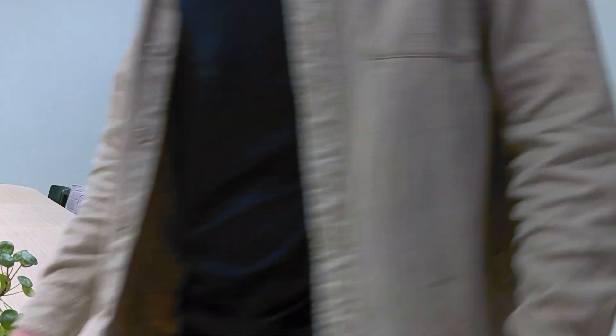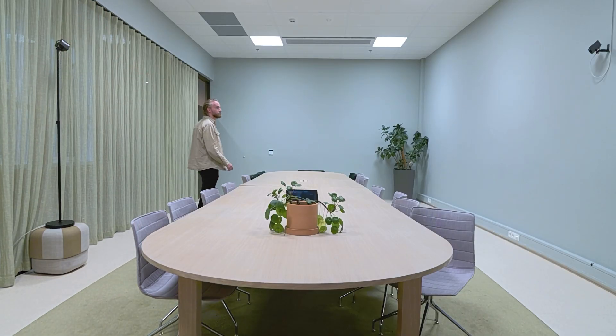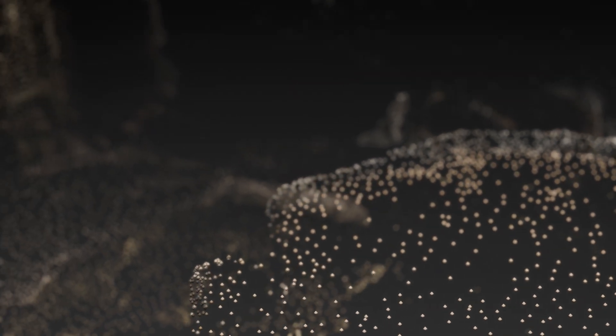Crew tracks people in 3D space now, not just where they are but exactly where they are in relation to the room and each other. Crew 1910 introduces a whole new dimension of intelligence into the meeting room, bringing spatial awareness today and unlocking even more intelligent features across all multi-camera setups in future updates.